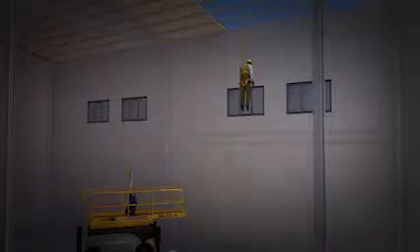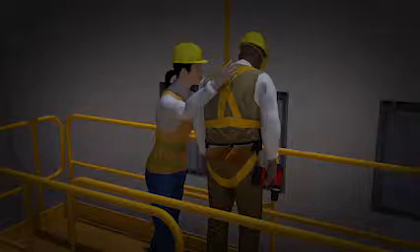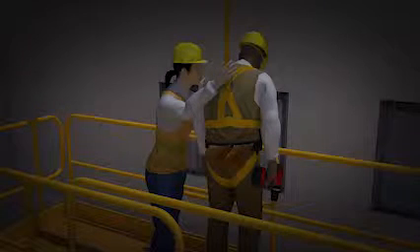While he is hanging from his fall arrest system, a co-worker brings over a lift and rescues the worker. This example shows the importance of employers following OSHA's fall protection standards to ensure that workers are provided with a safe workplace. These types of construction deaths are preventable. The fall protection measures shown here save workers' lives. Use fall protection on the job — it could be the difference between life and death.